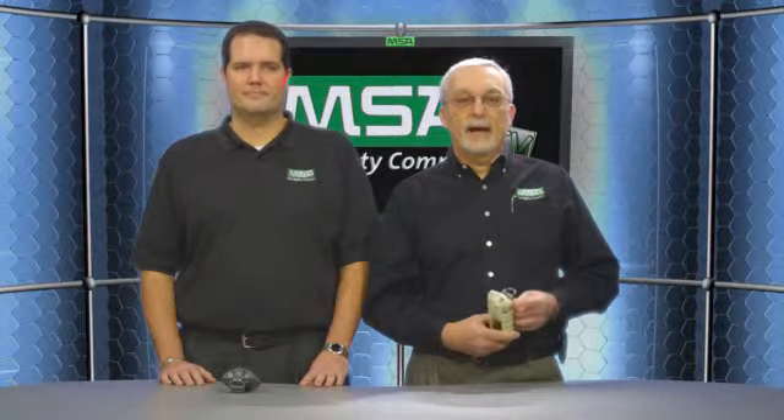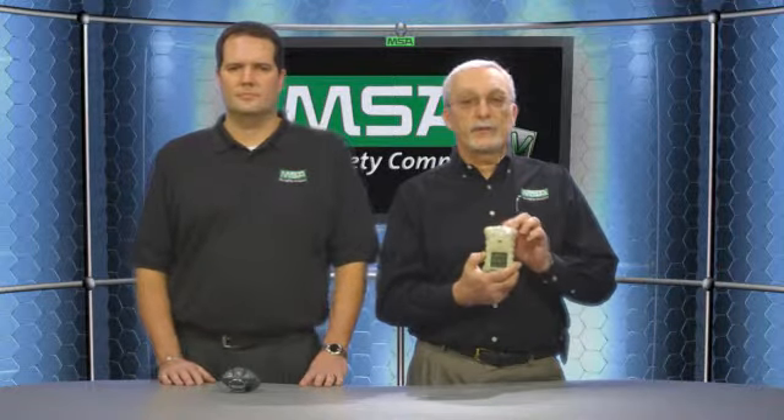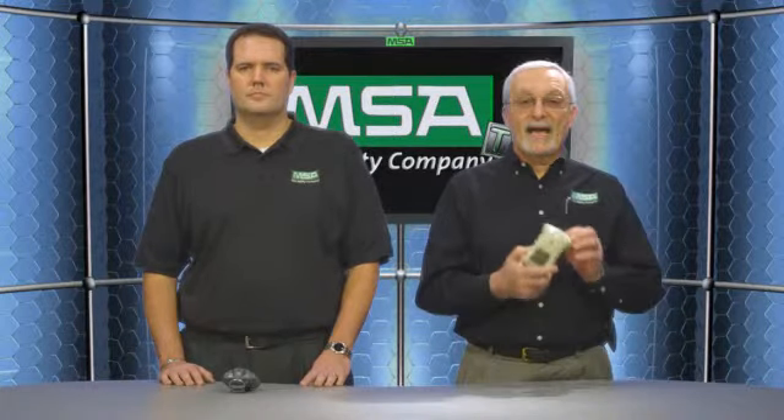The Altair 4X has global approvals for North America, for Europe, and for IEC. The Altair 4X can be used for personal protection, confined space entry, and many other industrial and first responder applications. The Altair 4X can survive many durable tests — it can even survive a 20-foot drop test. The Altair 4X is IP67 rated: it's completely dust-tight and can be immersed in one meter of water for 30 minutes.